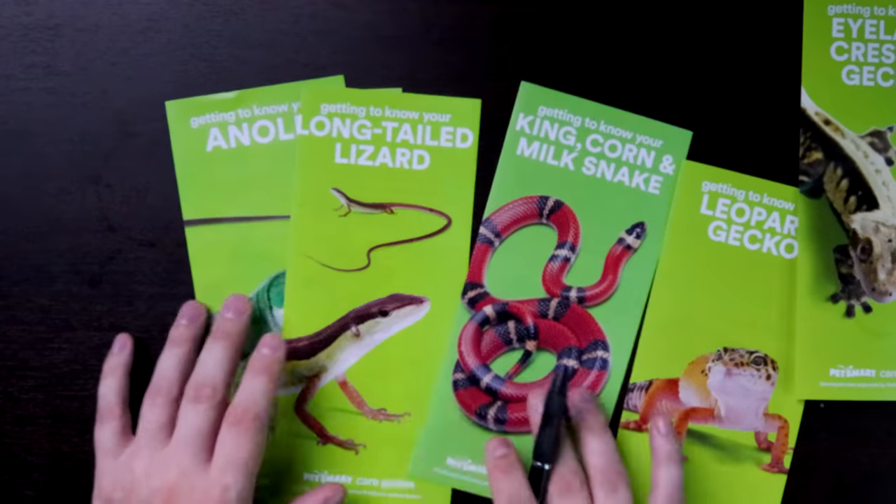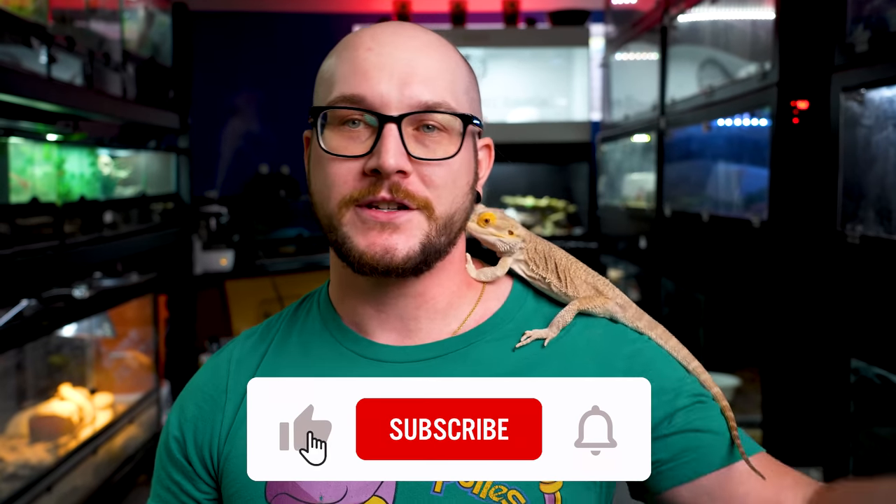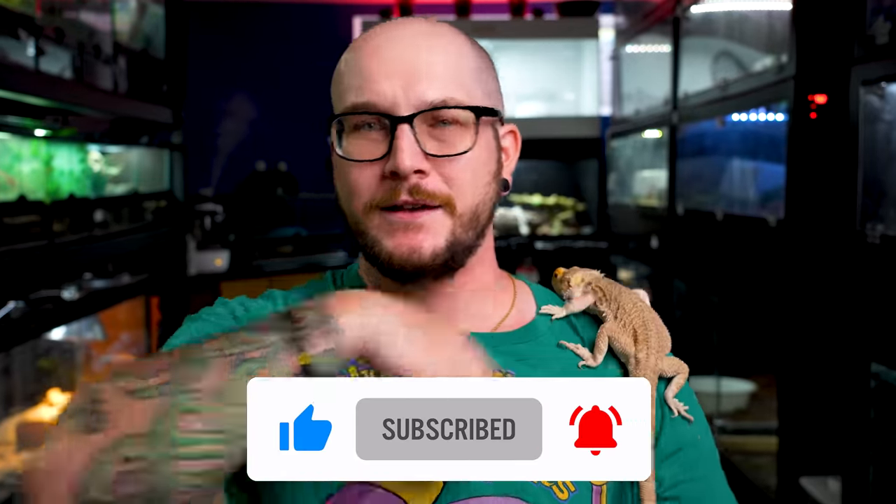Let's do one more at least — leopard geckos. And if you want to do more, hit the like button and leave me a comment. We've got king snakes, corn snakes, and anoles, but this video will be forever. So let's do leopard geckos. I'm pretty confident in my knowledge — there's a care guide right here; it's probably the best video I've ever made, the most cinematic and packed with information.